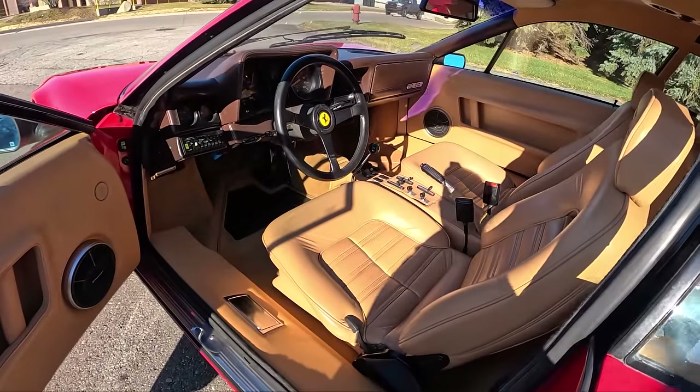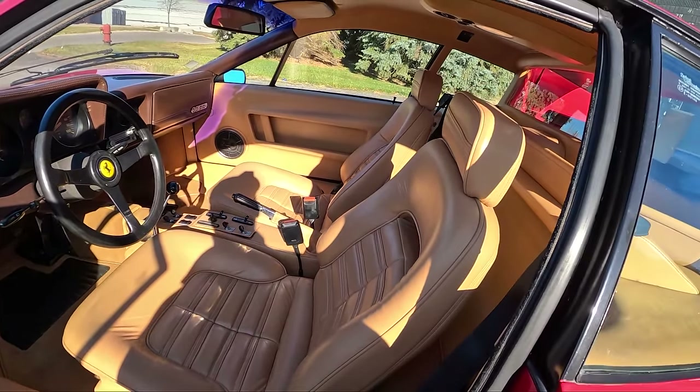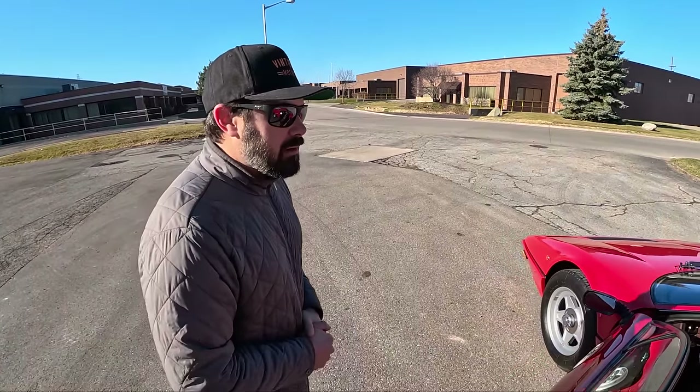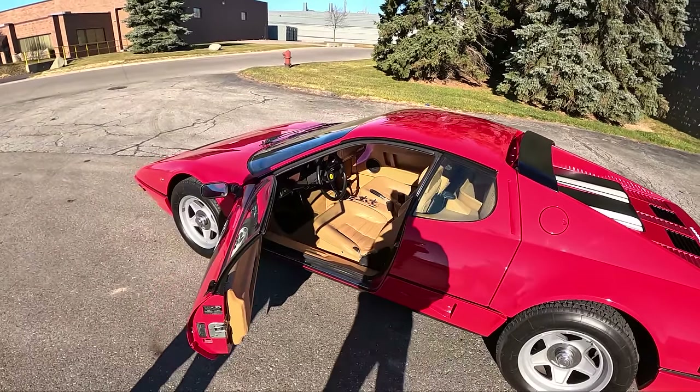It is a very Italian driving position — everything is a little bit offset and the steering wheel's in a funky place. You've got to have skinny legs to drive this thing well. I'm about 5'10" and I fit in there pretty well — I've got maybe an inch of room between my head and the ceiling. But anything over six feet, I think you're going to start having problems.